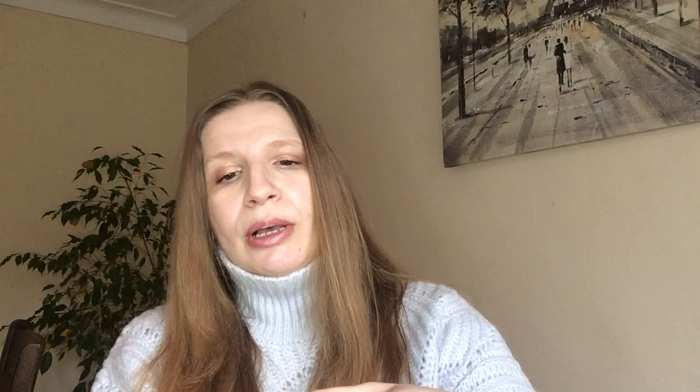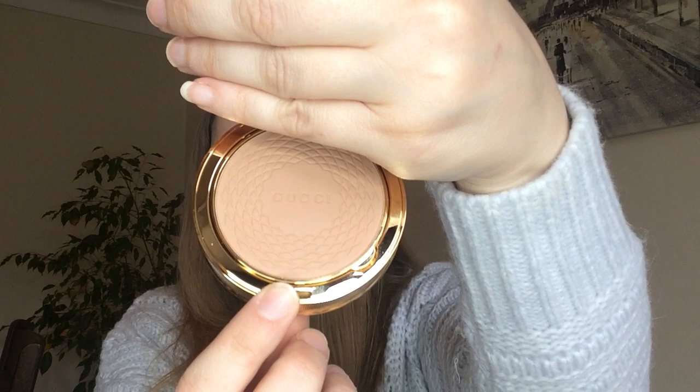I picked up shade 01. I think it comes in five shades. When you open it up, you've got the mirror and then the actual bronzer. I'll show you — this is shade 01.